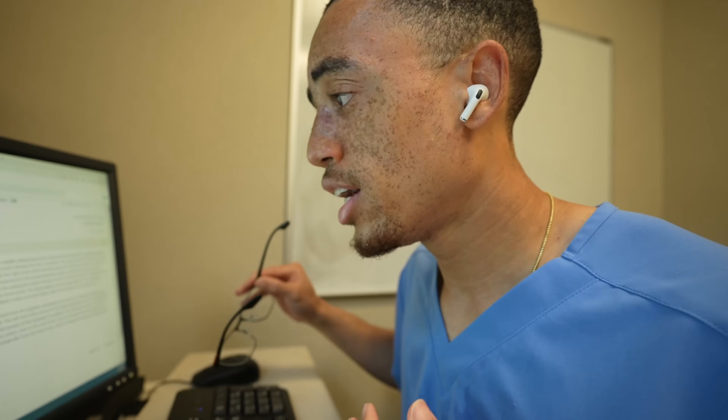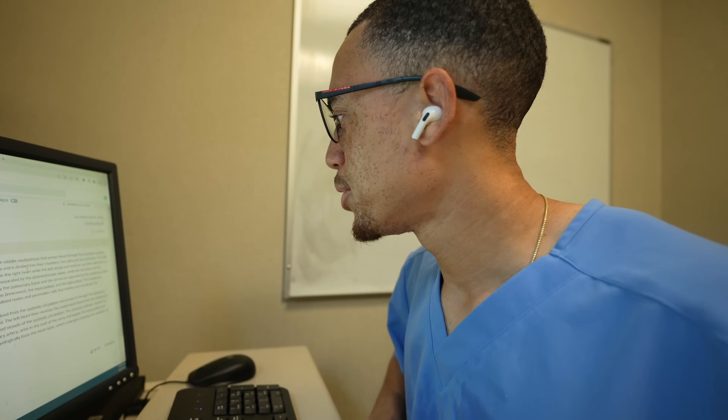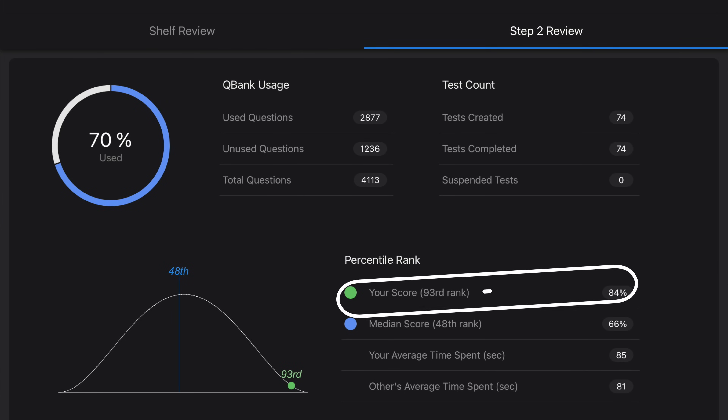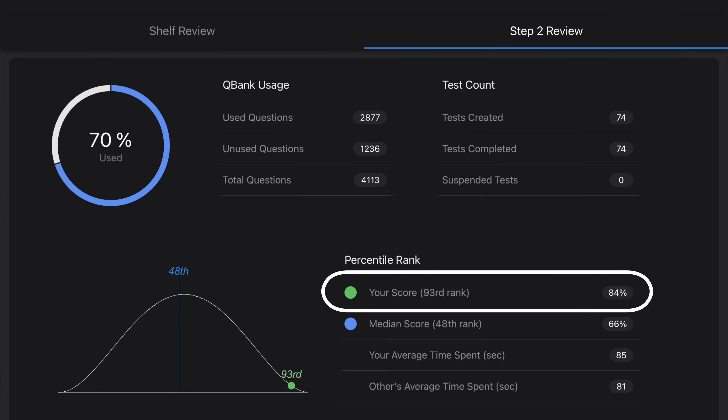On non-exam days, I was redoing the UWorld question bank. For the first week and a half, I did about four 40-block question sets timed and set to random. For the last week and a half, I moved up to about six 40-block sets — 240 questions a day. My thinking was: if I could handle six blocks of 40, then eight blocks on test day wouldn't seem too crazy. I ultimately redid 70% of the UWorld question bank, and my average rose to 84%, up from 73% on my first pass.